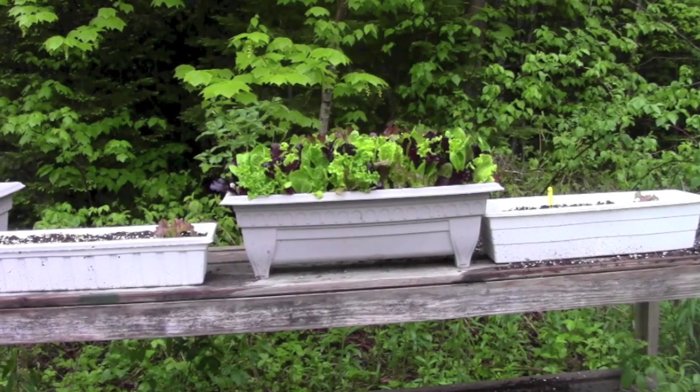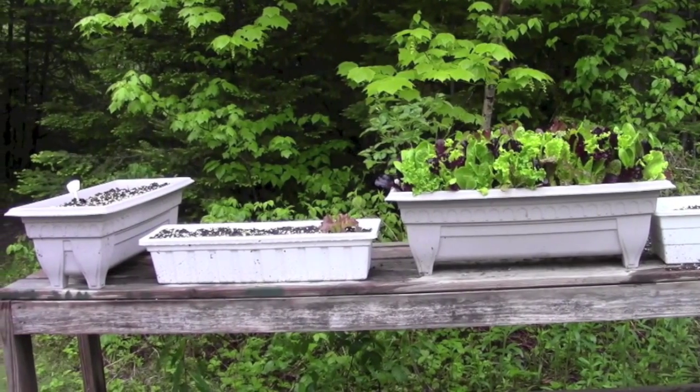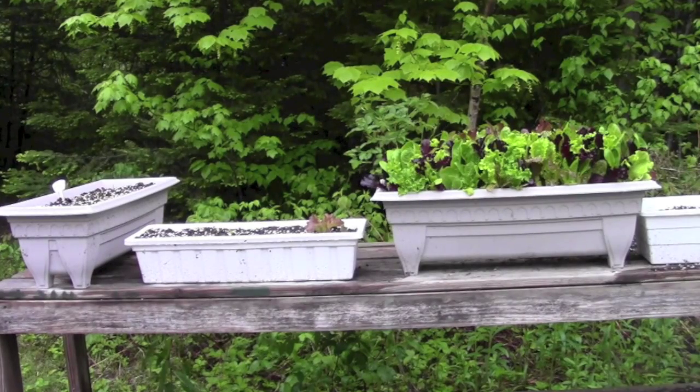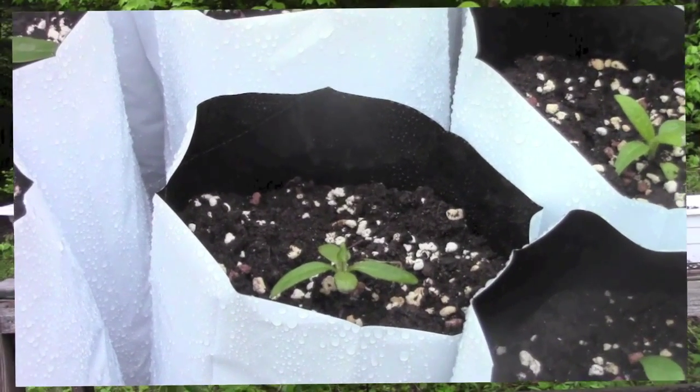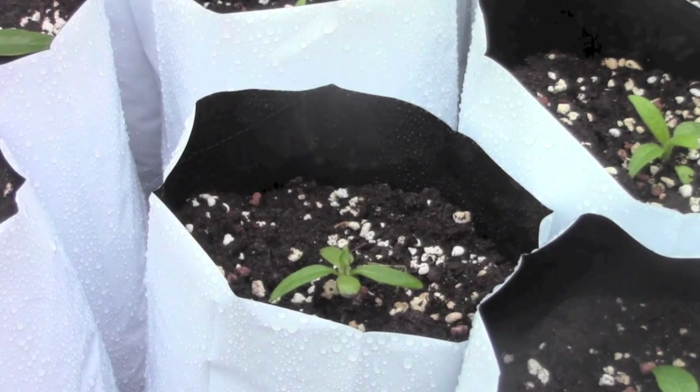There are two window box trays, one either side, that have red oak leaf lettuce in. The container down on the far end has got some carrots in it — it's deep enough that I should be able to grow some half-decent sized carrots. This is on another bench that used to be in the hoophouse, now down behind it.